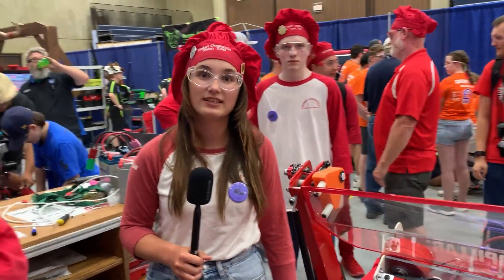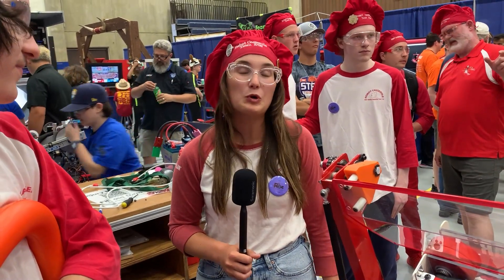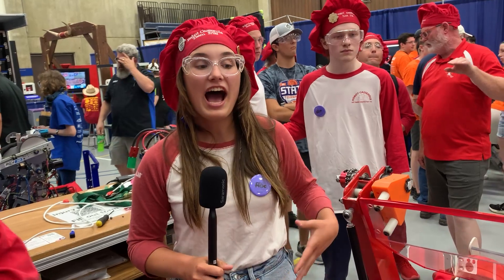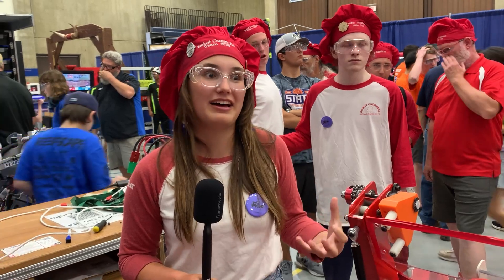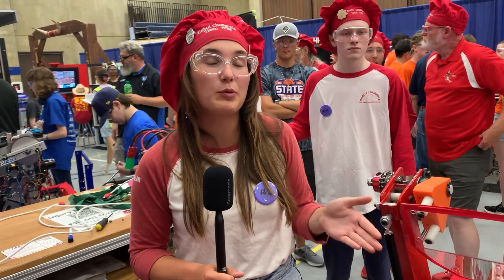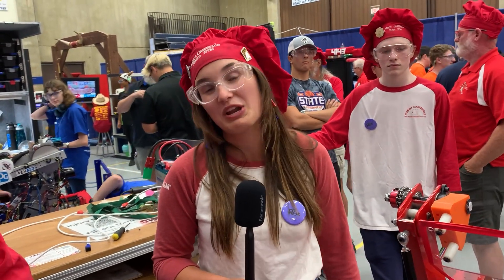We got our name Robot Casserole because way back when in 2006 when we became a team, everyone was last minute trying to decide a name and all of a sudden they landed on Robot Casserole — because Illinois was the number one consumer of green bean casserole. And the red and white came about because someone's favorite colors were red and white.